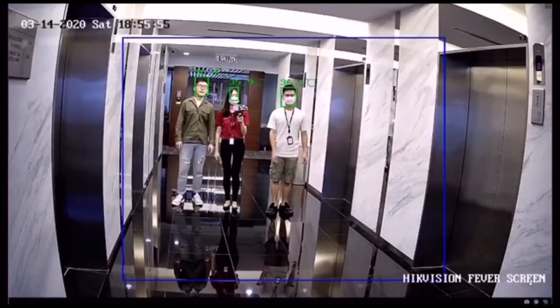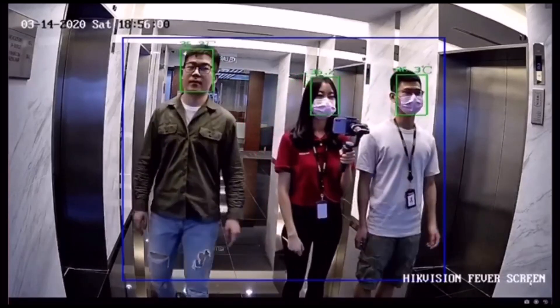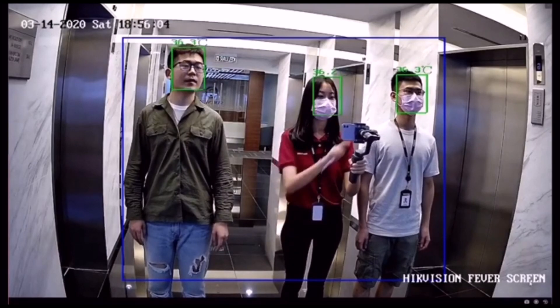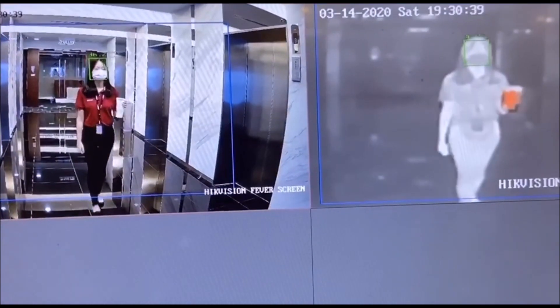High Vision Thermal Camera applies AI technology. It can detect the human face automatically even when people are wearing a face mask. This technology can reduce false alarms caused by other hot objects.